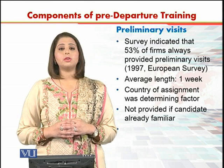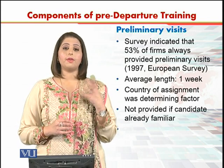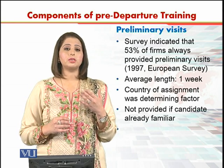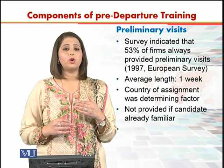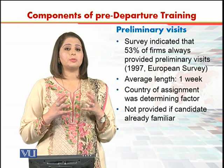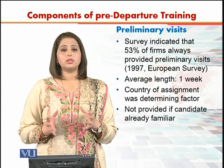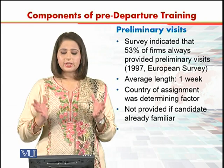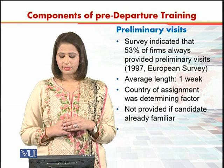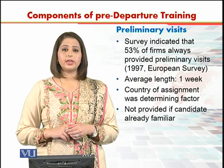The country of assignment was the determining factor in whether a preliminary visit was provided. If it was a country where the person had not visited before, or where the culture was very different, or where there was a possibility of animosity or hostility, then the country of assignment determined whether a preliminary visit was given. It was not provided to candidates who were already familiar with the location.